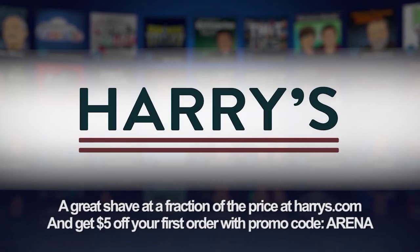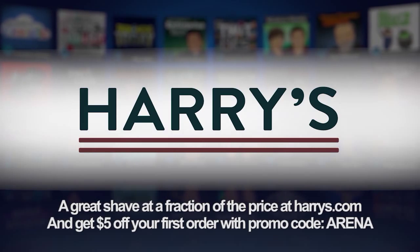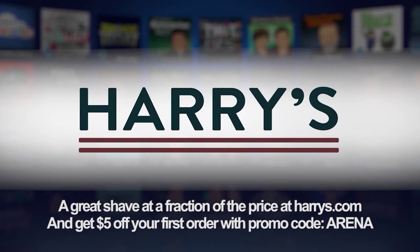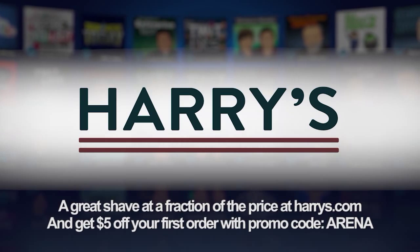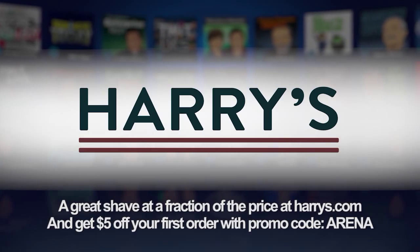This episode of Android App Arena is brought to you by Harry's — for guys who want a great shave experience for a fraction of what you're paying now. Go to harry's.com and get five dollars off your first purchase by entering the code 'arena' when you check out.